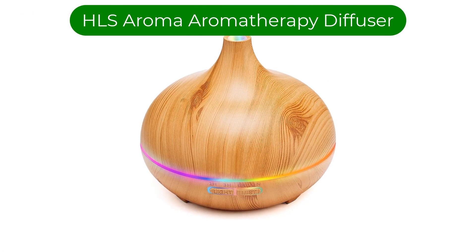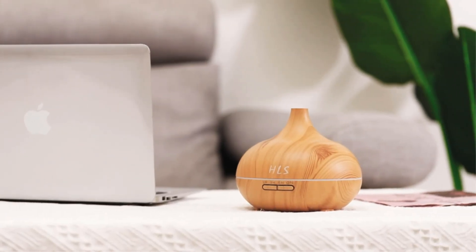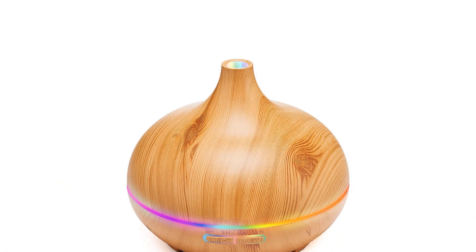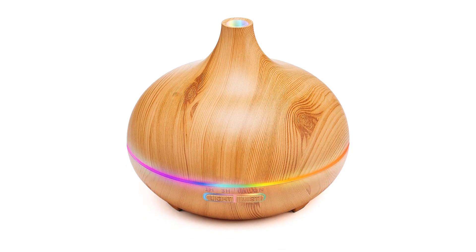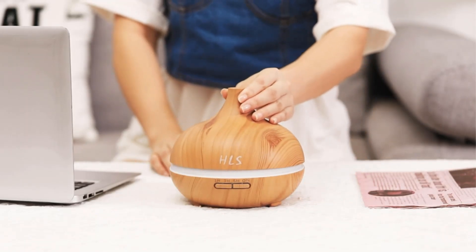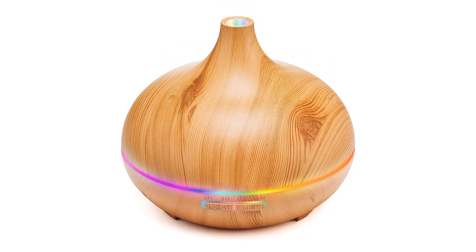Our fourth best pick is the HLS Aroma Aromatherapy Diffuser. The essential oils in this package include lemon, rosemary, lavender, cedar, and cinnamon. The diffuser has a volume of 550 milliliters, allowing you to use it for a longer time without needing to replenish the water tank frequently. Since it is reinforced with an atomizer, the mist sprays are produced in waveforms with even oil molecule concentration. There are four built-in time settings — 1 hour, 3 hours, 6 hours, and continuous operation — allowing use for up to 10 hours with a full water tank.